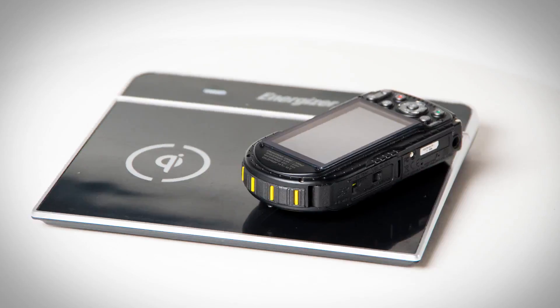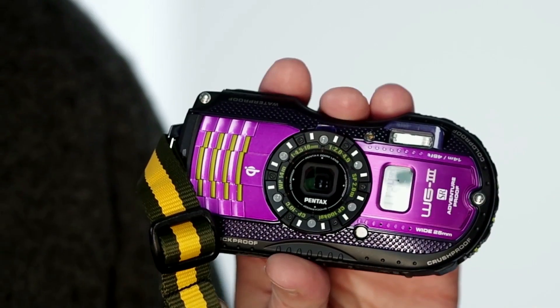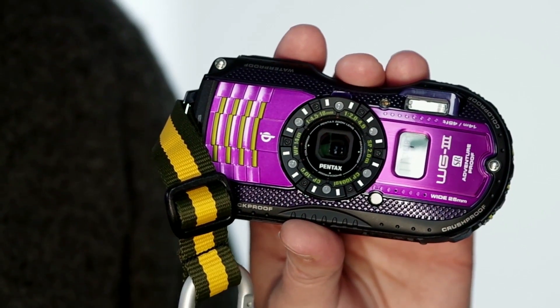With advanced functionality, get up and go quickly with the added ease of wireless inductive recharging incorporated in the GPS model. Dive deeper, climb higher, explore longer, and capture even more of your journey with the Pentax WG-3 GPS. To learn more, please visit pentaximaging.com.